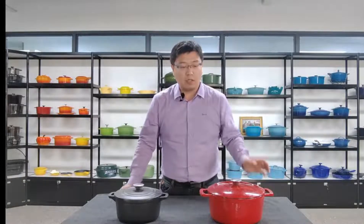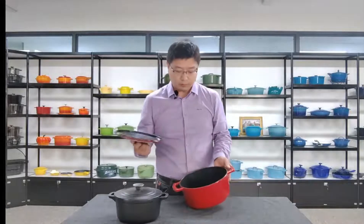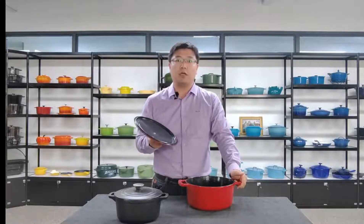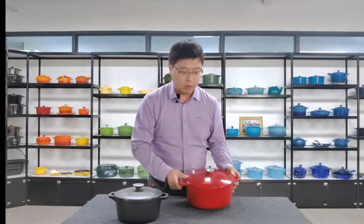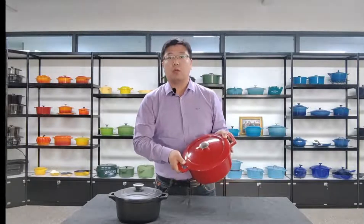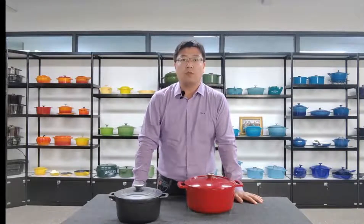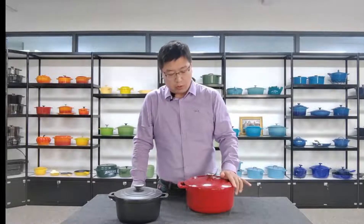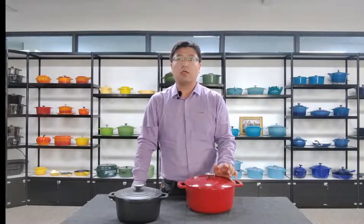We will show you some popular products soon. This one is the flagship model we want to recommend today — a very classic style, the best choice for both big chefs and common housewives. Please take a look. The size of this cast iron pot is 24 cm. It is a perfect size to meet the daily needs of a family with 2 or 3 people. Its volume is about 4 to 5 liters. The color is bright red, which is the most classic color on the market.